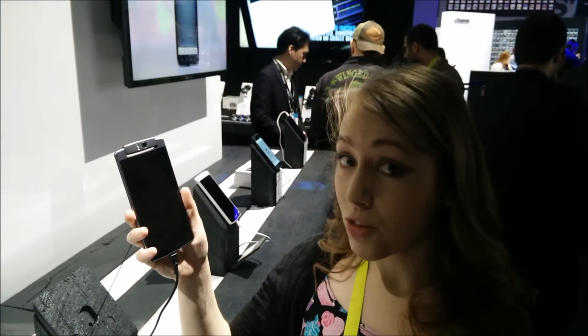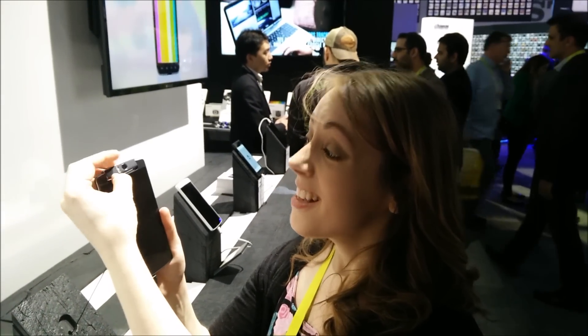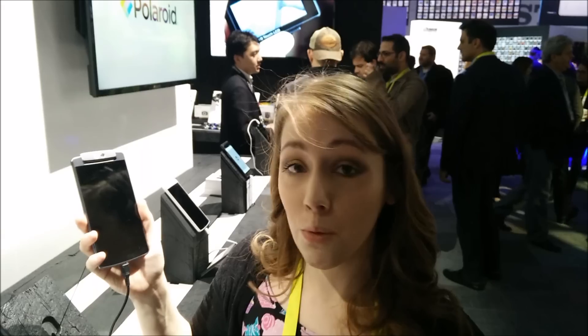It's a 5.5 inch octa-core Android smartphone running Lollipop, which is obviously really good in itself, but the rotating camera is clearly the standout feature. Sadly, at the moment this phone is only going to be available in the US. We haven't got any information on whether it'll be available in the UK or what the pricing might be, but it's a really interesting and innovative feature and we like it quite a lot.